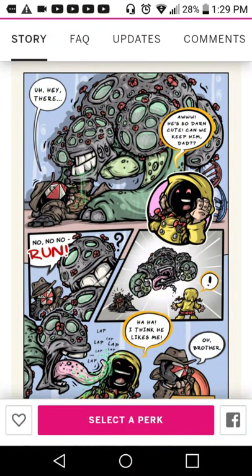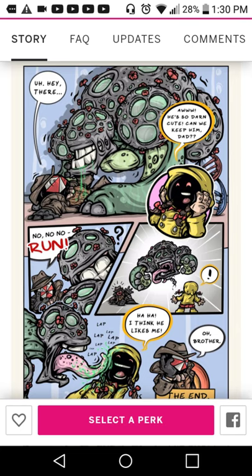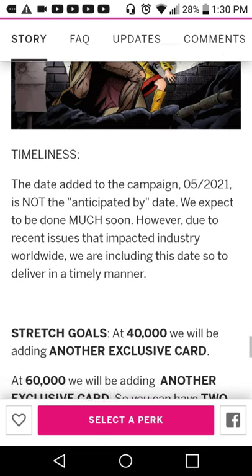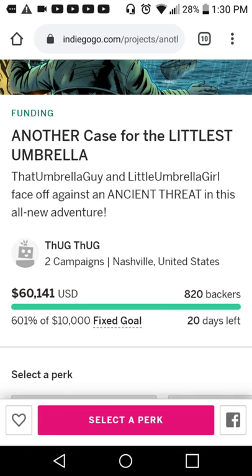This is that Umbrella Guy's Ashcan — I think this is a coronavirus monster or something like that, it kind of looks like it. And this is, I think, the original cover of the first book, or at least the current cover of the first book for this campaign. Just to let people know — you've got 20 days left as of the making of this video, so probably 19 days by the time it's posted. Currently the campaign is at six times its original fixed goal — so congratulations Tug, you are the man.